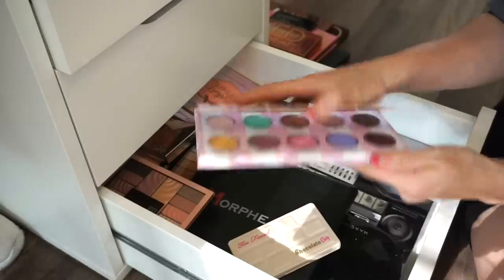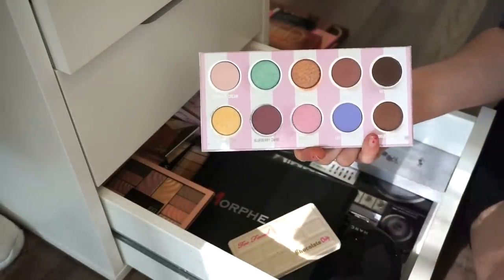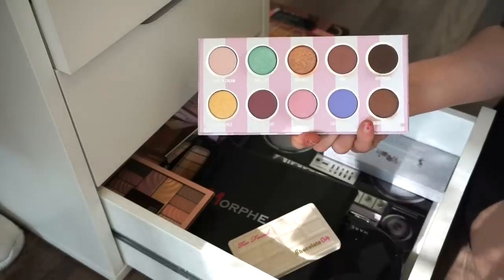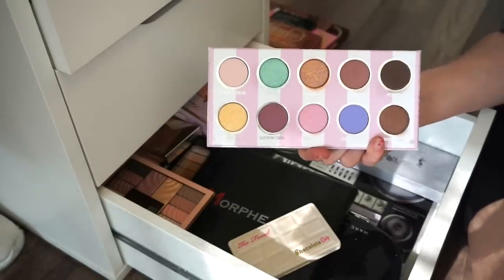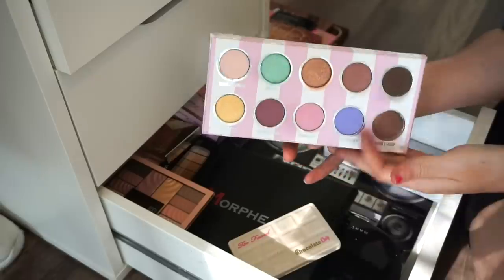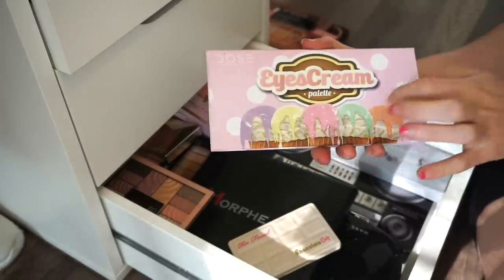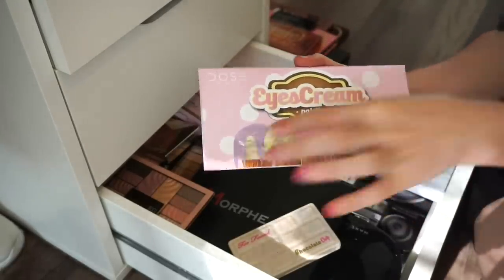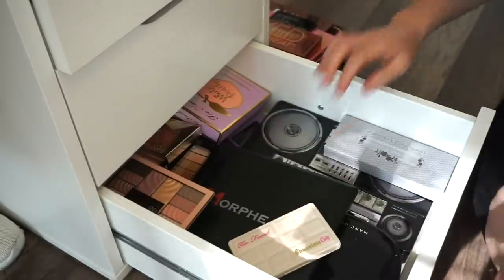Next is the Dose of Colors Eyes Scream eyeshadow palette. I liked this initially when it came out but I haven't used it in such a long time and don't feel inspired by it anymore. I'm going to put it in the declutter selling pile. The packaging is so cute — ice cream is like my favorite food — but it's the right choice to let it go.